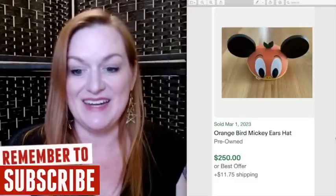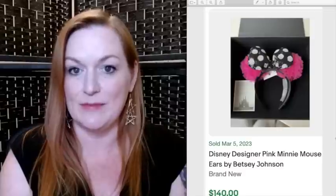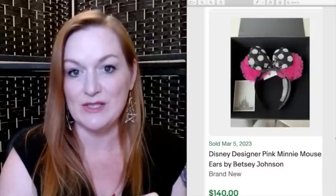Next up are Disney ears. Now I want to caution you on this — there was recently a bust done where somebody was selling fake Disney ears. So you really want to make sure that the ones that you're selling are legitimately licensed Disney ears. These are Star Wars Ahsoka ears that sold for $350. These are Orange Bird Mickey ears that sold for $250. These are a Betsy Johnson collab with Disney that sold for $140.